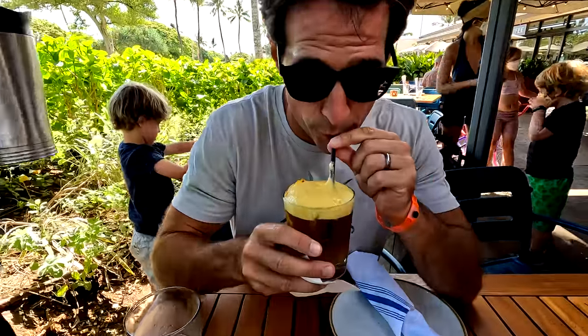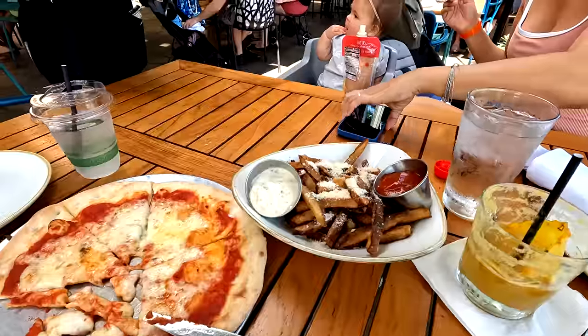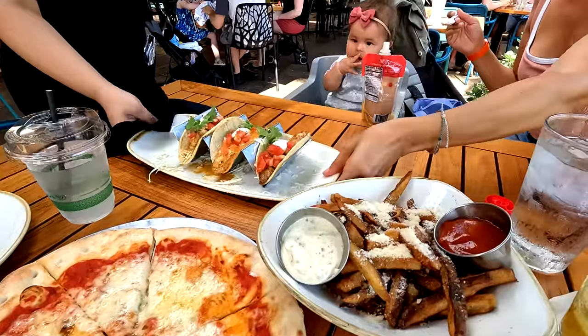Monkey Pod by Merriman is known for its lilikoi — passion fruit — Mai Tai. Always good.